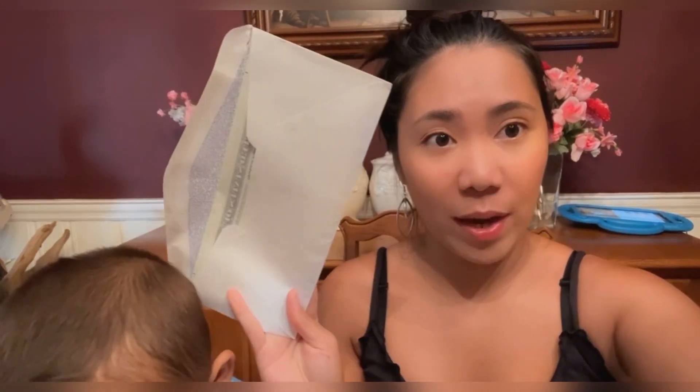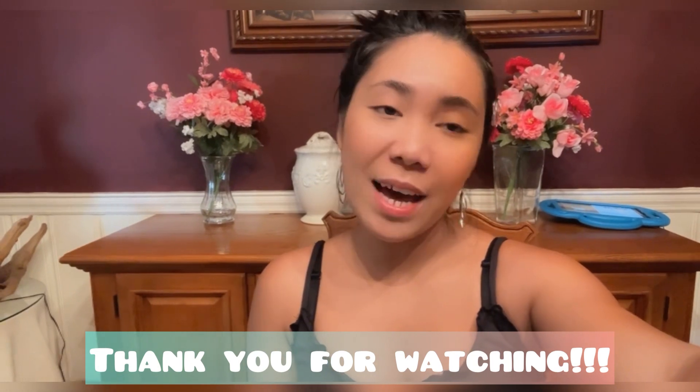If you guys are wondering why I have two envelopes here, it is because this one has the NOA letter that they approved. And this one has my card inside — my green card. So I got the letter and my card is in this one right here. That's all for today's video guys. Thank you for watching. If you haven't subscribed to our channel, please do, and we hope to see you guys next time.